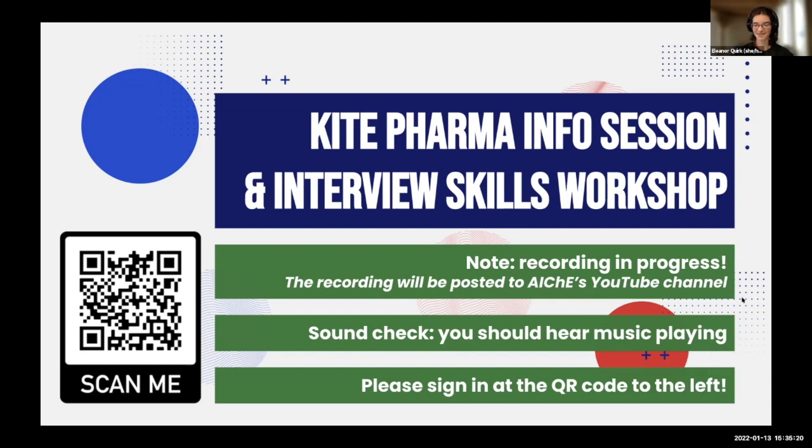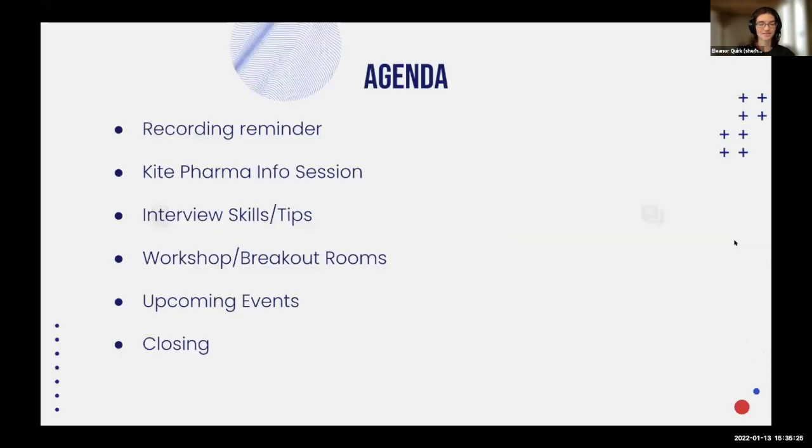Welcome to our event. Our agenda: we're going to start with a Kite Pharma Information Session, followed by some interview skills and tips, followed by some workshopping in breakout rooms, and then a quick note about our upcoming events and a closing. That's where we're headed today.